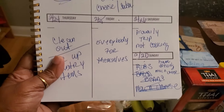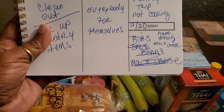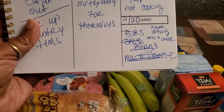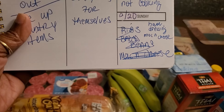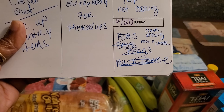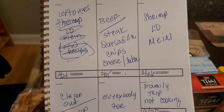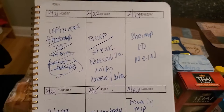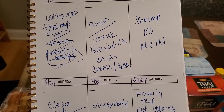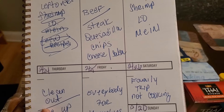On Sunday the 20th I had ribs, baked beans, and mac and cheese planned, but I changed my mind — I wanted to do a Sunday dinner. So I'm making ham, dressing, mac and cheese, black-eyed peas and rice, and probably blueberry muffins. On Monday I'm having leftovers. On Tuesday I'm making beef steak quesadillas with chips and either cheese sauce or salsa.